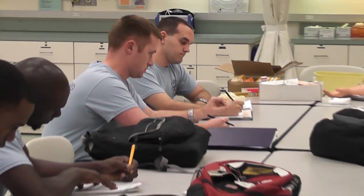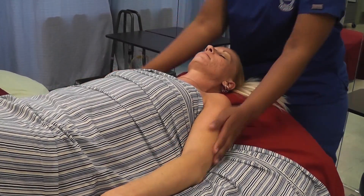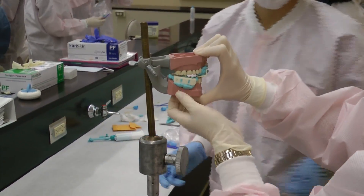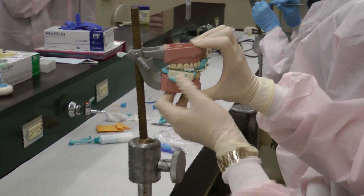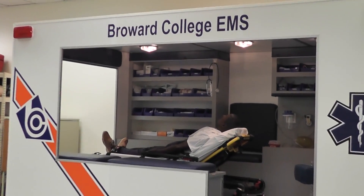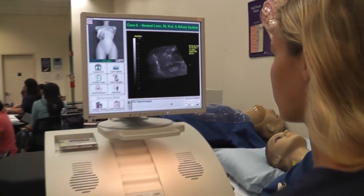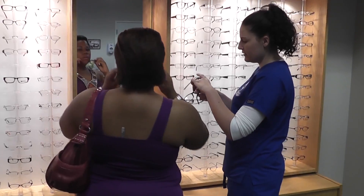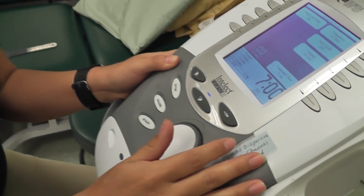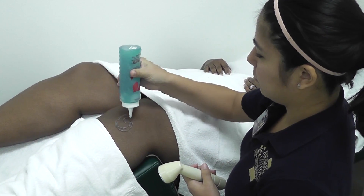Broward College has a long and distinguished record of providing exceptional programs for students wishing to become healthcare professionals. There are a variety of programs offered in the health sciences field providing unique learning experiences that combine classroom activities with state-of-the-art laboratory simulations and real-life clinical experiences. Graduates enjoy competitive salaries and extremely rewarding careers. Upon graduation, students are eligible to sit for specific certifications and licensure as required by the state so that they can enter the workforce. Here's a look at the exciting healthcare disciplines offered here at Broward College.